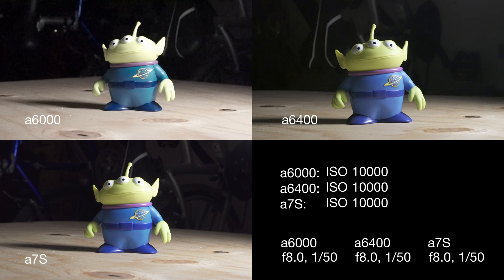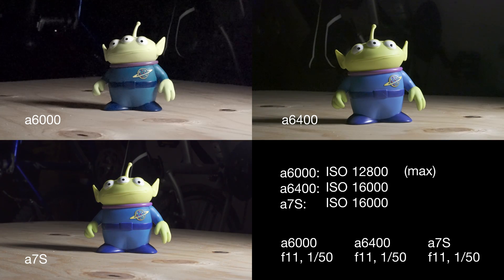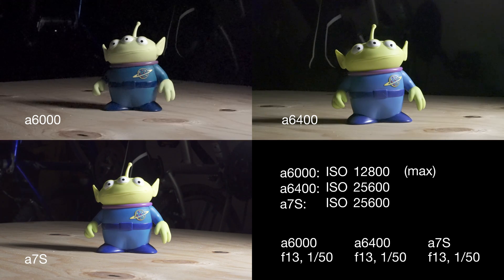At ISO 10,000, the a6000 is completely unusable and we've maxed out at 12,800. The a6400 is getting to the point where it's really not usable, and it's got a ways to go as far as its ISO capability. Up into 12,000, 16,000, and 20,000, we're really starting to see some noise in the a7S. But I've used it for live events all the way up to 20,000 and not had to do any denoising in post — it's done just fine.